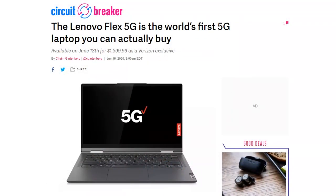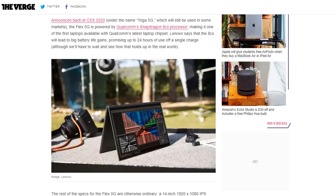Lenovo's Flex 5G laptop, which it announced at CES as the Yoga 5G, is now available for pre-order for $1,399.99 as a Verizon exclusive in the United States. The Flex 5G has Qualcomm's new Snapdragon 8CX processor, which claims 24 hours of use off a single charge, and Qualcomm's X55 5G modem, which supports LTE, millimeter wave, and sub-6 gigahertz 5G networks. Lenovo is partnering with EE in the UK, Sunrise in Switzerland, and CMCC in China for more market launches later this year.